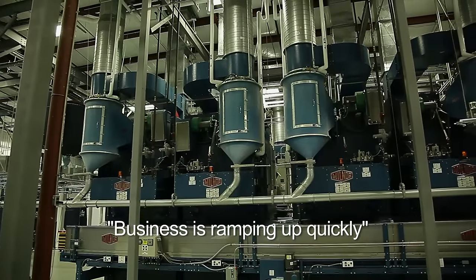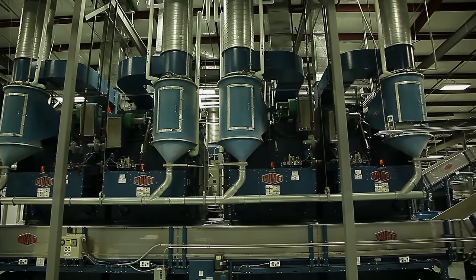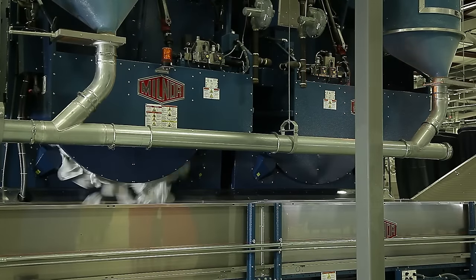The business is ramping up quickly, so we're looking at adding additional dryers and maybe even expanding the ETEC soil sort system to keep up with the throughput of the washers.